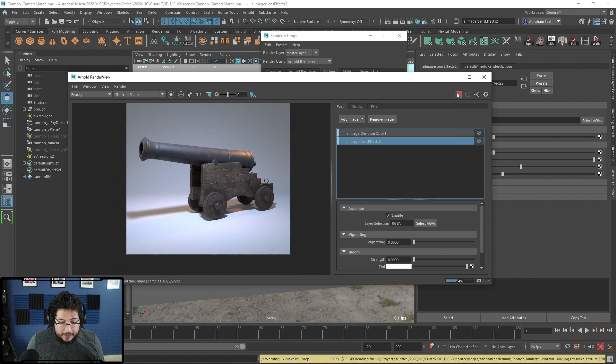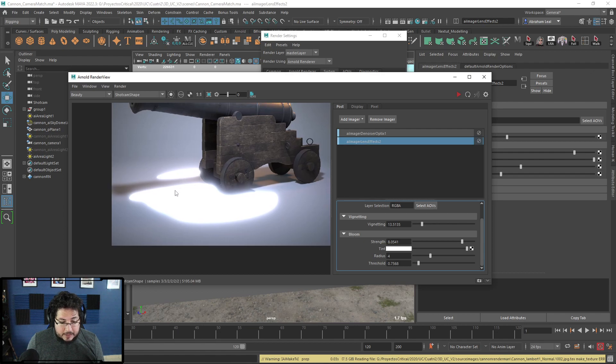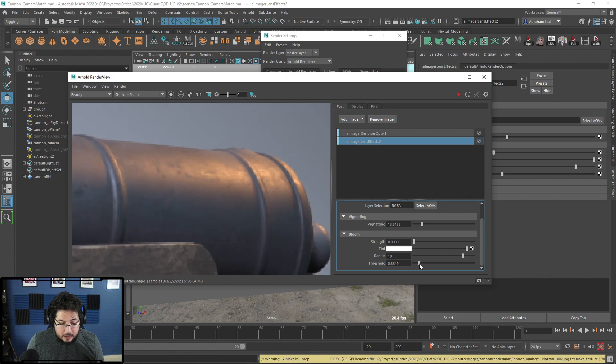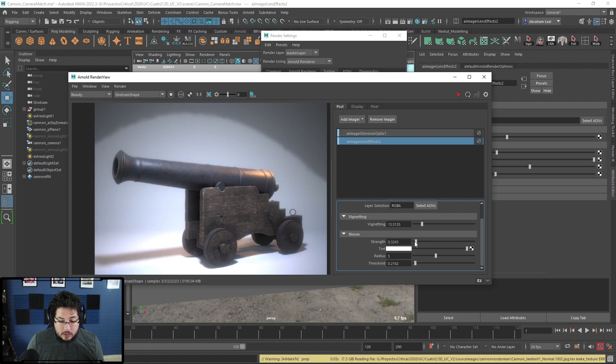We're getting a clean, pretty much noise-free result on this area, which is amazing. At any point I can stop the image and start applying effects. Let's add a little bit of vignette and a little bit of bloom. You can see the bloom is going to affect the lower intensity areas first. Let's go really high on the intensity and lower the threshold, then increase the radius to make the bloom a little bit softer — there we go, now it looks like a magic scene.